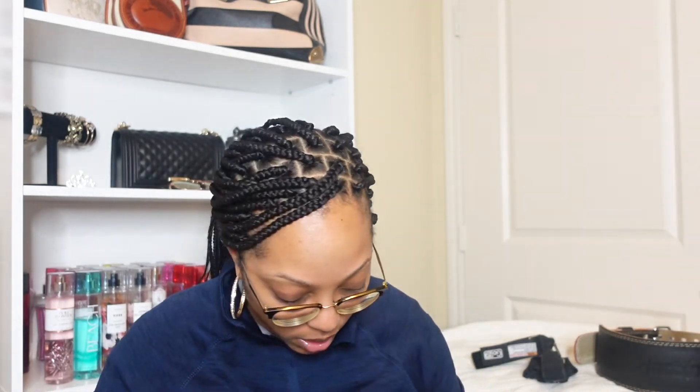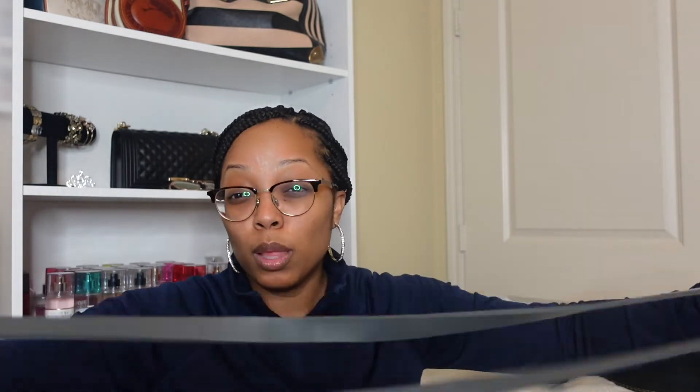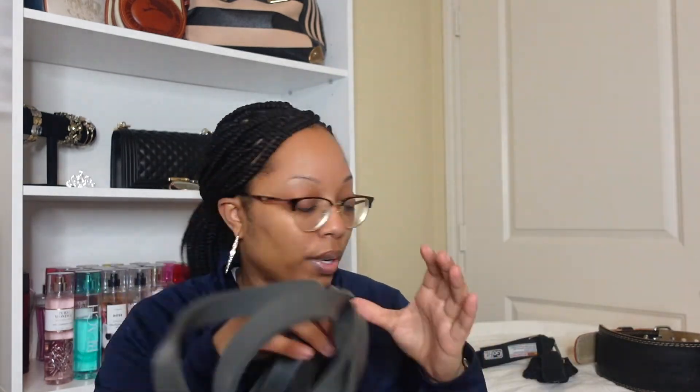I have a large resistance band — it doesn't say the weight on it, but these bands can be used for a lot of different things. You can use them in place of weights, wrap them around the bar, do back exercises or curls with them, or tie them to the top of a bar and do pull-ups. These bands are really universal — you can use them in the gym and at home.